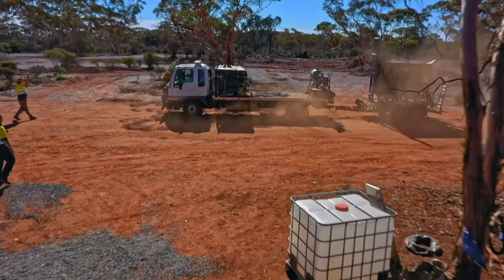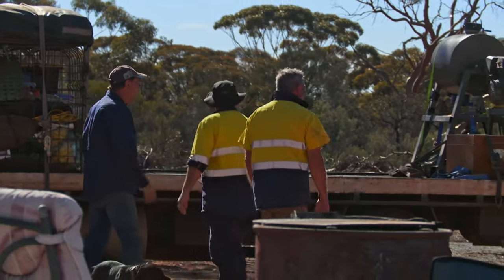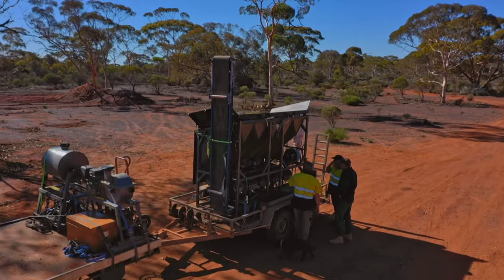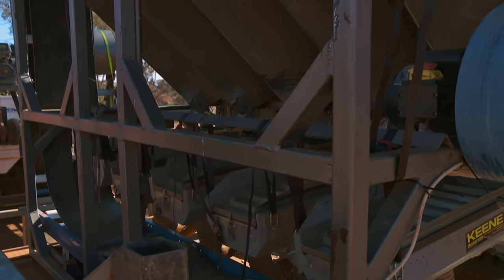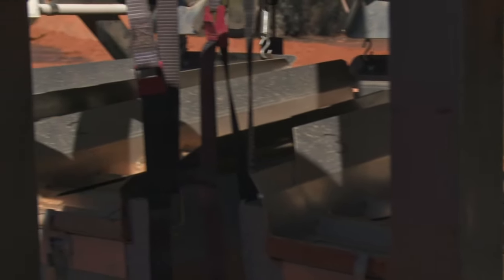Local bush mechanic Russell Higgins has custom-built a $35,000 dry blower for the pair, capable of pumping through 10 tonnes of pay dirt an hour. They have a lot of confidence in Russell. The unique design has no moving parts, making it tough enough to withstand harsh outback conditions.